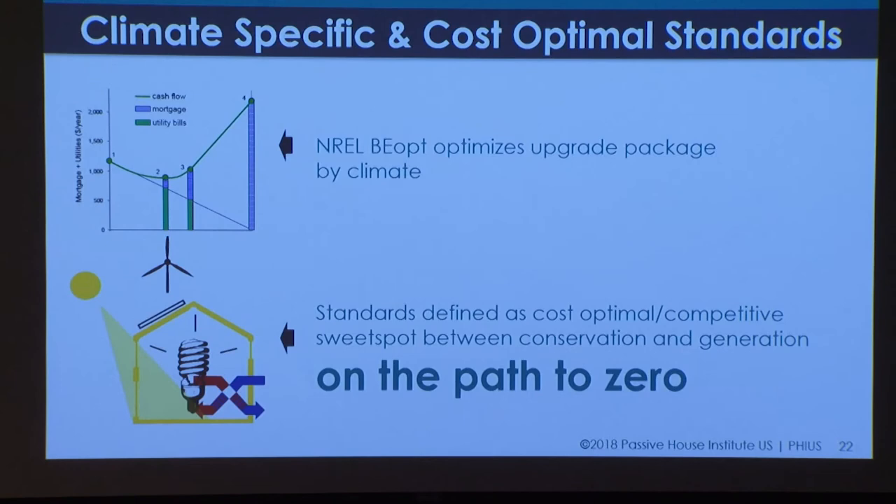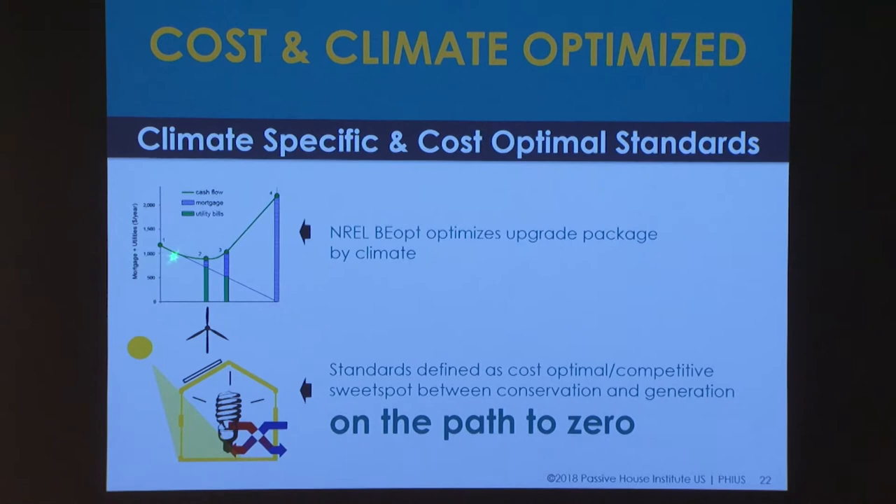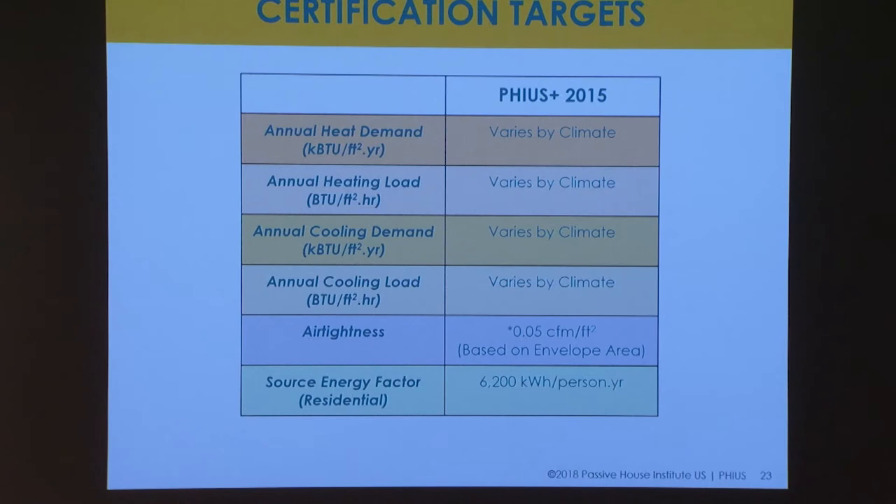That's exactly what we did in our studies with the Department of Energy and Building Science Corporation when we created the climate-specific passive building standards. Some of you may have used the B-Opt model from the National Renewable Energy Laboratory — it's a very powerful building energy optimization tool that starts with the 2009 IECC Building America baseline. Then based on whatever the next lowest-hanging fruit is, it picks improvements to the envelope and systems until the measures become too expensive and start to push back up into diminishing returns. All this is calibrated with an eye towards zero, so the cost of photovoltaics is taken into account in this optimization process.